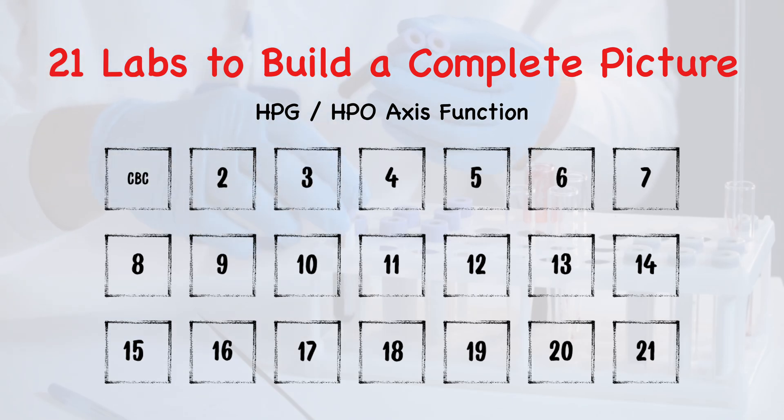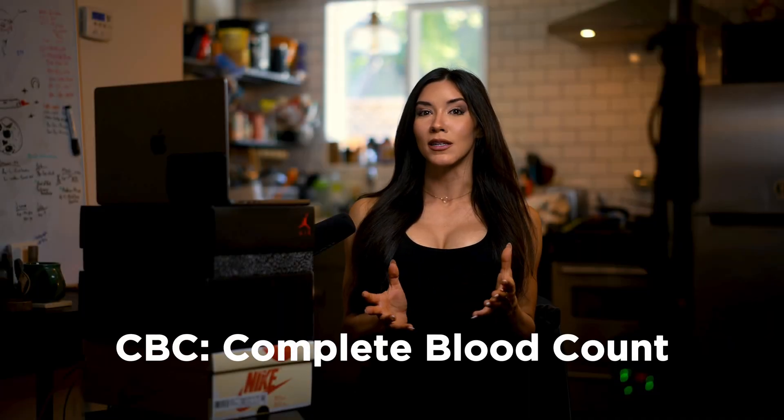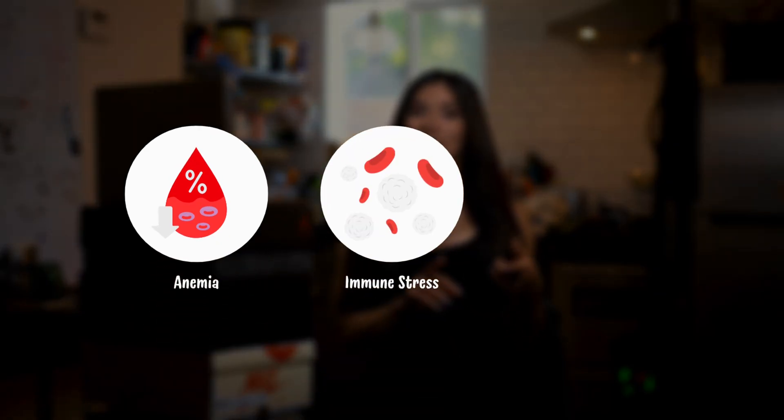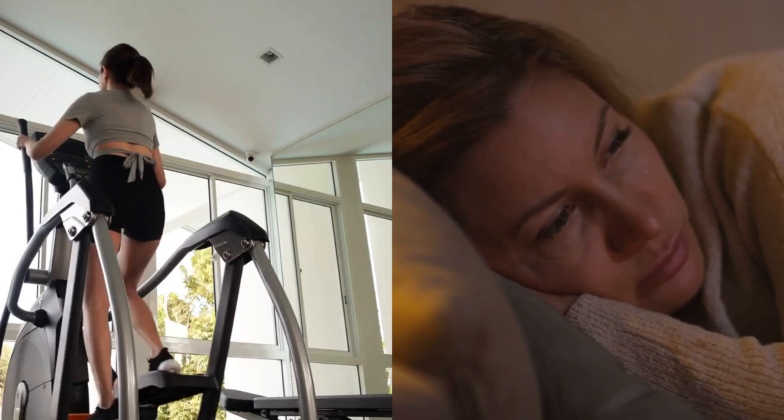Number one is CBC — complete blood count. This is going to measure red and white blood cells, hemoglobin, hematocrit, and platelets. This is a baseline for overall health. Understanding hematology can help us catch signs of anemia, immune stress, and inflammation — all of which can seriously impact energy and recovery.